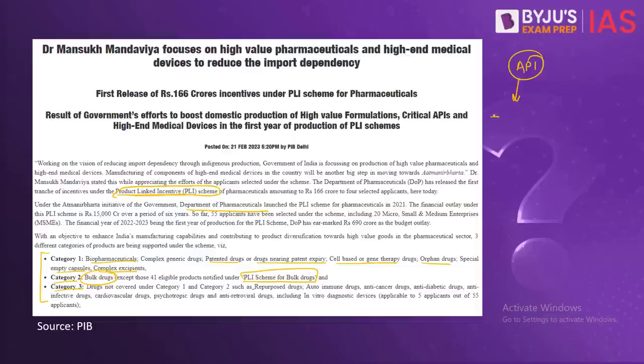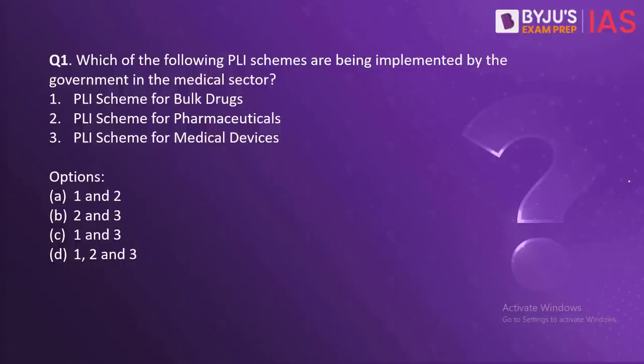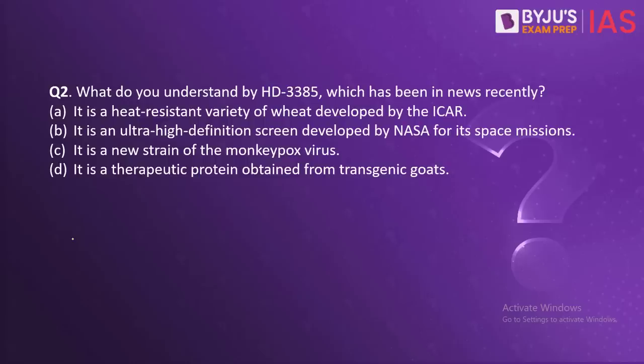So we have at least two PLI schemes — one related to pharmaceuticals and one related to bulk drugs. The Department of Pharmaceuticals also undertakes a third PLI scheme for medical devices. All of this supports our Atmanirbhar Bharat Abhiyan. All three schemes are being implemented by the government in the medical sector, and the correct answer is D.